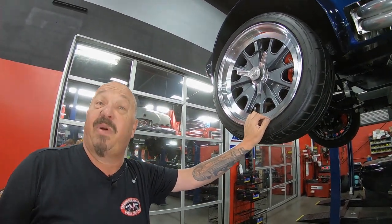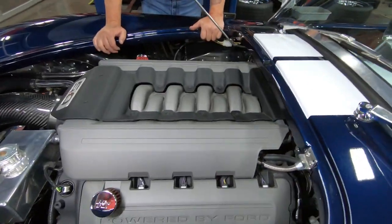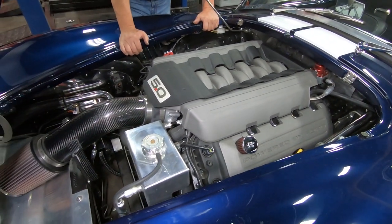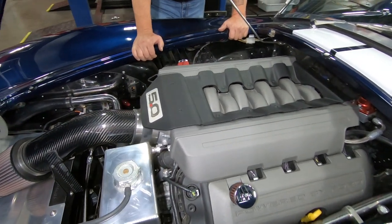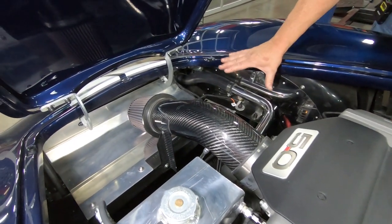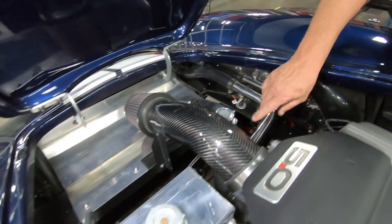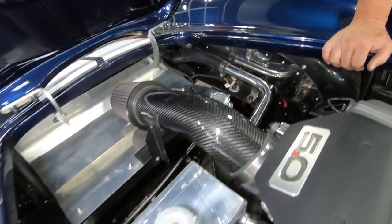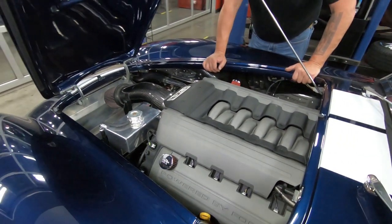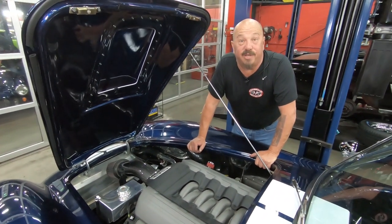We're going to lower it down and take a look at that Coyote right now. Under the hood, we've got Coyote power — this is the Gen 2 motor. They make right at 435 horsepower. This thing feels like a rocket ship when you're driving it. We've got everything that can be polished, polished. Chrome pipe on the upper radiator hose, polished overflow tank. The car does have power brakes and power steering. Everything under here is looking sweet — this Coyote looks like Carroll Shelby put it in here himself.